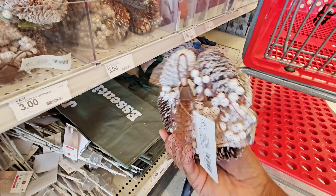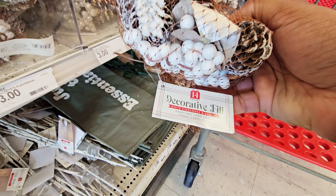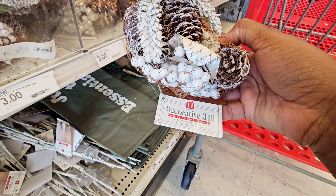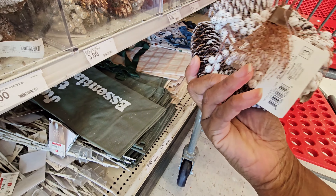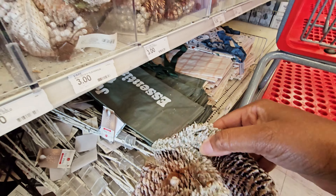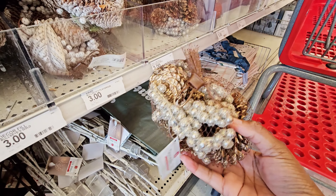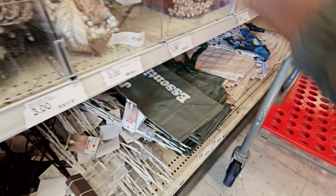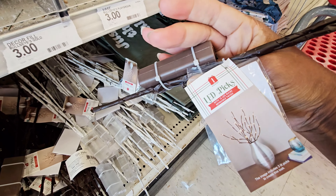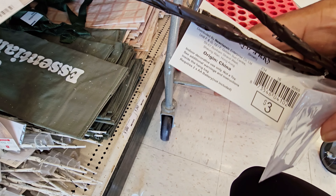And then you have a bag of pine cones — it says six pine cones, three berry sprigs, three leaves, and two green sprigs. I don't see scented, and I don't smell anything. But those are cute. And then they have these that look more like a goldish color. They have these trees that light up — those are three dollars.